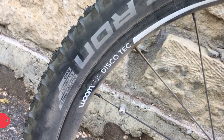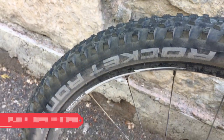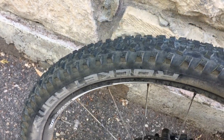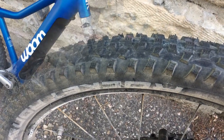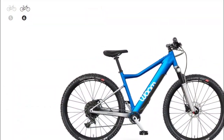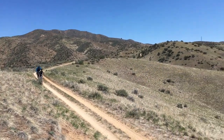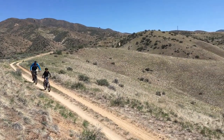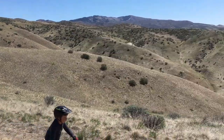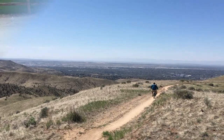Like the Woom Off, the Woom Up has Schwalbe Rocket Ron 2.35 tires and Woom Discotech rims. We've been running this combo on the Off Air for the past year and have been really pleased with their performance. While we haven't upgraded the Woom Up to tubeless yet, we did on the Woom Off Air with great success and plan to do that on the Up as well to save weight and prevent flats. The bike comes in two sizes: 24-inch and 26-inch. The smaller bike fits kids as small as four foot two and the larger fits kids four foot six and up. Our son is eight years old, four foot four, and was comfortable on the Woom Up 5 with plenty of room yet to grow.